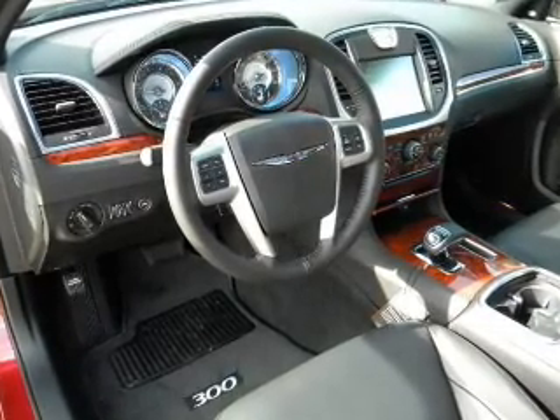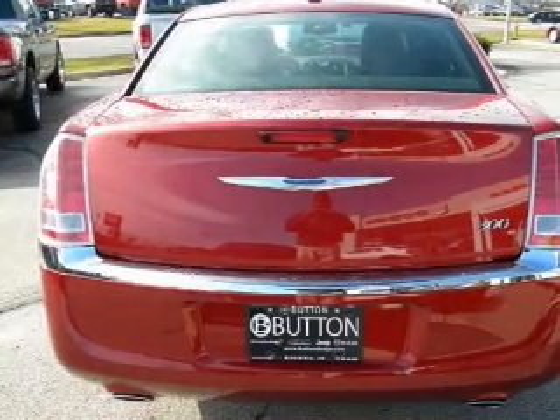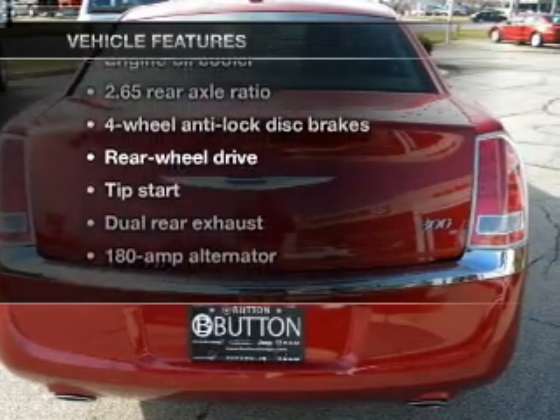Heated seats are a desirable comfort feature. Enjoy the flexibility of multi-zone temperature controls. Pamper yourself with memory settings. With these notable features, you won't want to miss out on the opportunity to own this amazing ride.